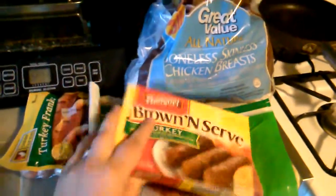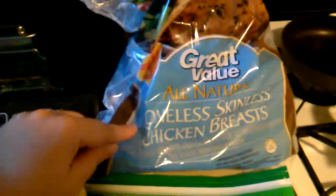Starting out with turkey hot dogs, turkey sausage, turkey bacon, and some boneless skinless chicken breast — this is three pounds.